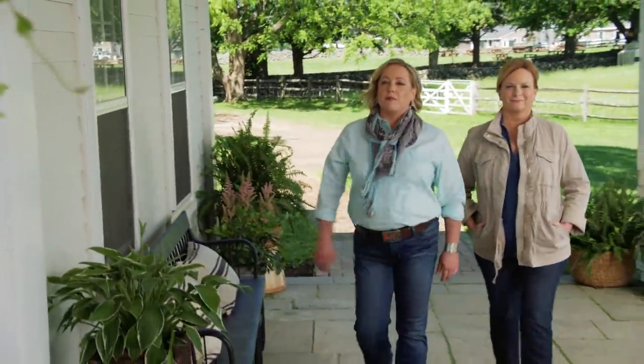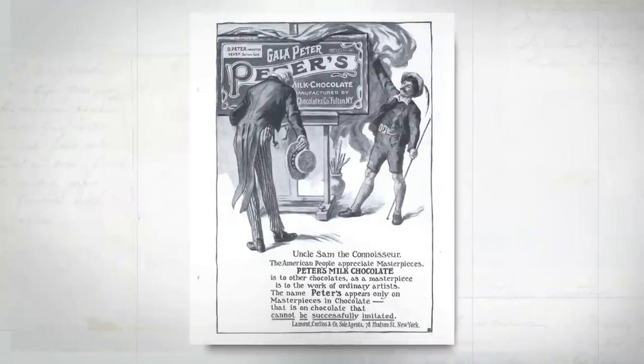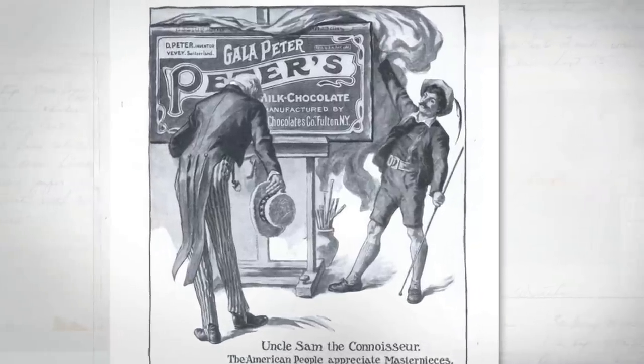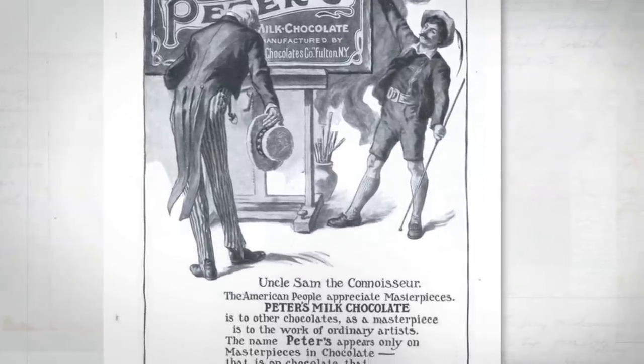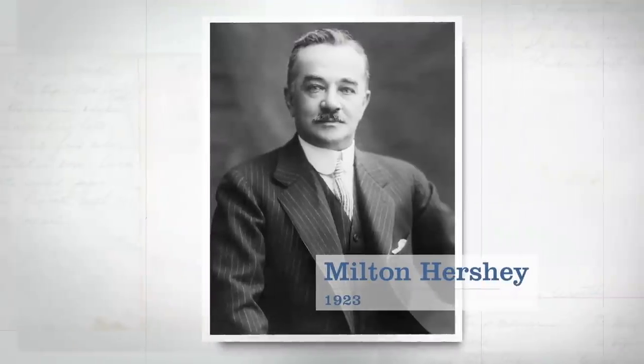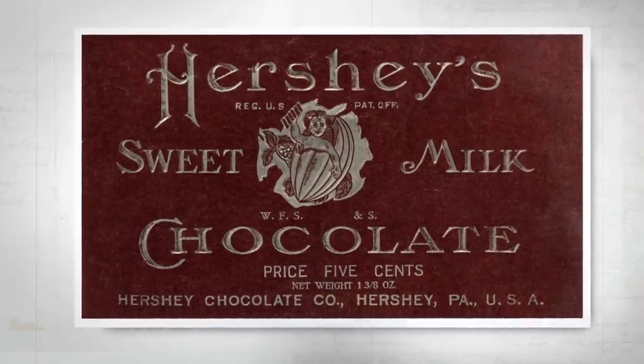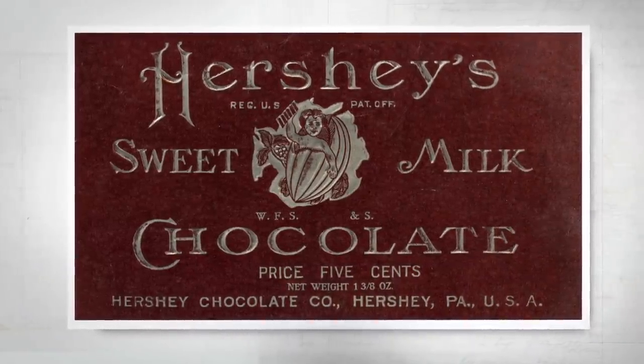Today we eat milk chocolate by the bar. But before the 1600s, the combination of milk and chocolate was consumed only as a drink. It wasn't until 1875 that a man named Daniel Peter mixed milk powder with chocolate to make the first milk chocolate bar. To make the chocolate smoother, Peters eventually switched from powder to condensed milk. At this time, milk chocolate was still considered a luxury here in the U.S., until Milton Hershey created his own milk chocolate bar in the 1900s, selling it for just a nickel a piece, making chocolate affordable for everyone. Today, we're using milk chocolate as part of a triple chocolate whammy to make an amazing brunch treat.